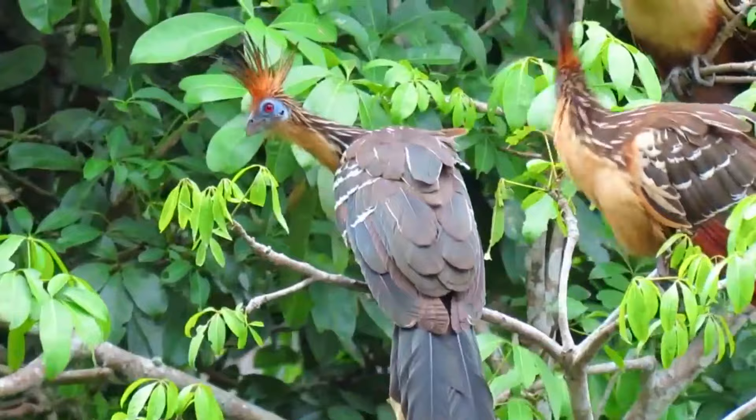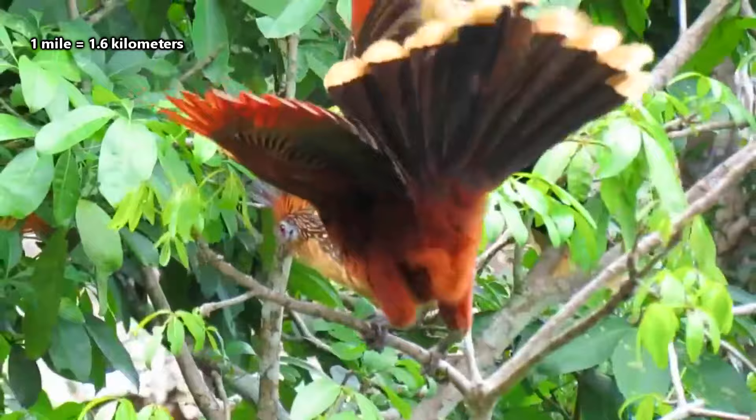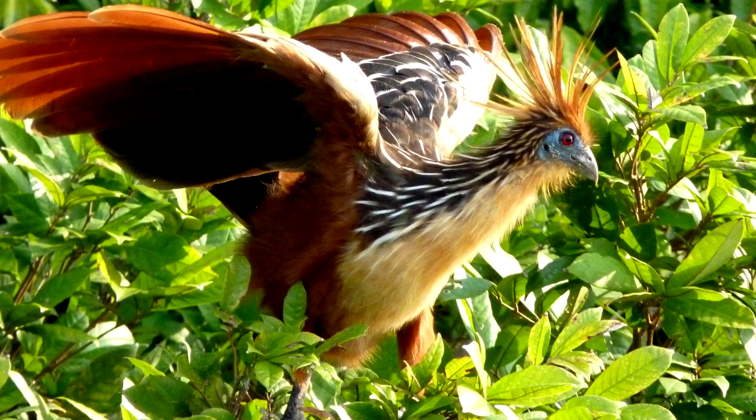Generally, these birds don't travel much, even when they migrate during the dry season. If the area they normally live in dries up, they may move to a more permanently wet area, though they don't really travel further than a mile, so we're not even sure that counts as a migration. Hoatzins are so unique, scientists aren't even sure how to classify them, even with DNA.